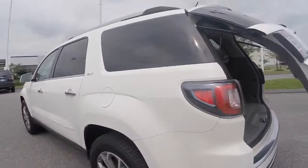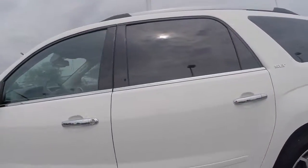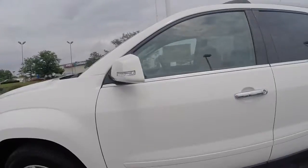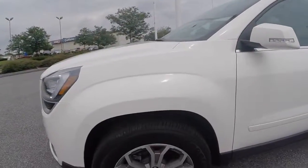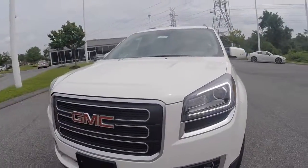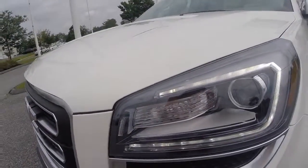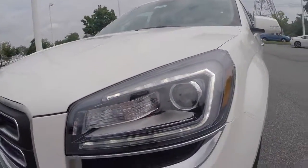This specific model is the summit white paint color in the SLT-1 front wheel drive trim level. The Acadia has options for front wheel as well as all-wheel drive. Your signature LED lighting further elevates the road and its eye-catching exterior.